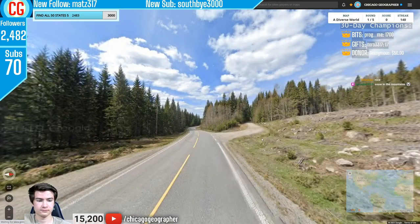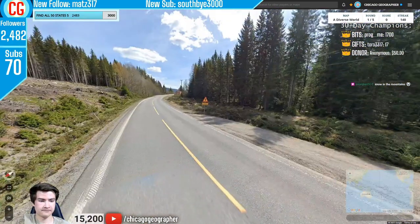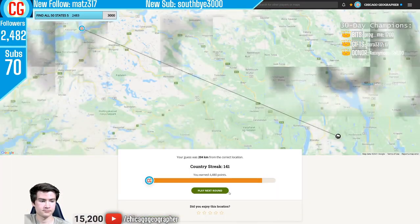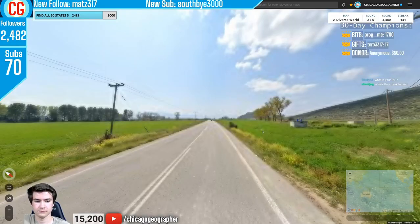Round 141 — we have long yellow dashed lines in the middle of the road, which is a Norwegian thing.